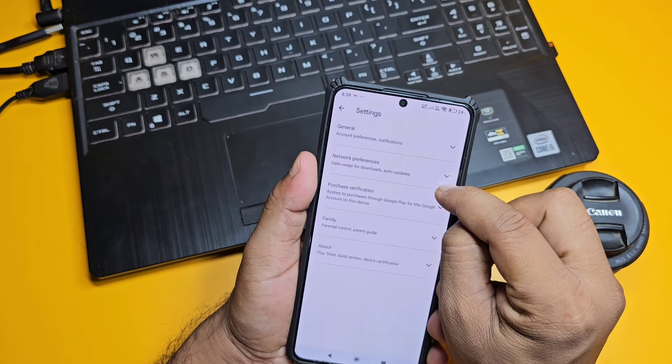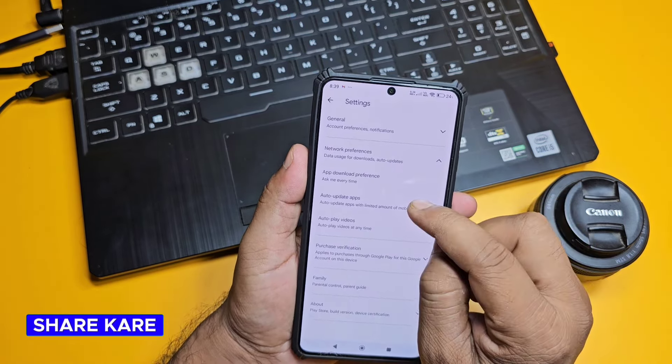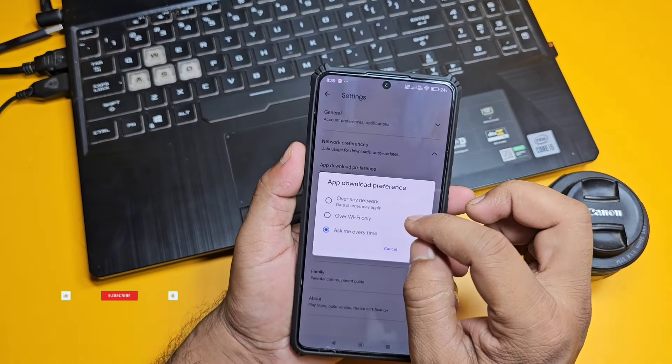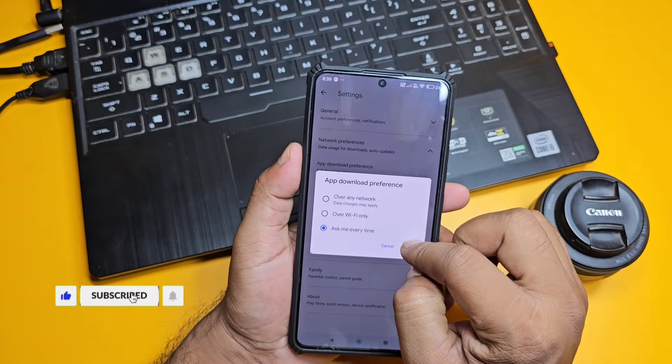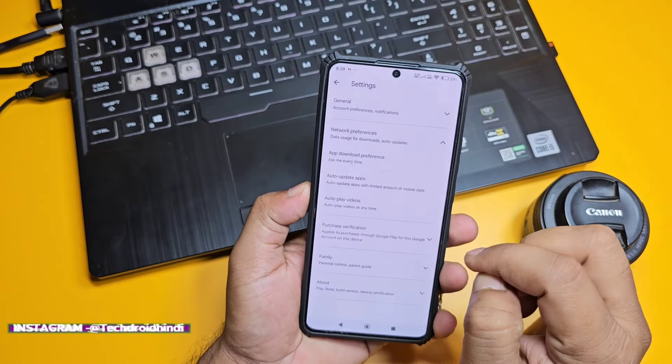Here you will get 'Network Preference' and 'General'. You have to go to Network Preference. There will be a 'Download Preference' option here. Set it to 'Ask every time' — that will be good. Then the more important setting is the next one.